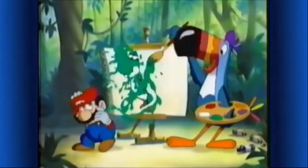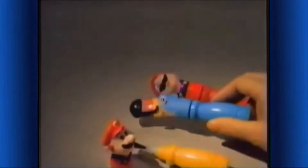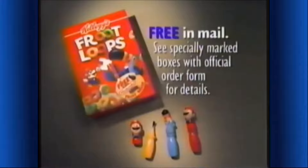Mario, don't you think art is as much fun as stomping goombas? You can have fun painting with Mario and Toucan Sam too, with squeezable paints from Kellogg's Froot Loops. One free brush with up to three proofs.